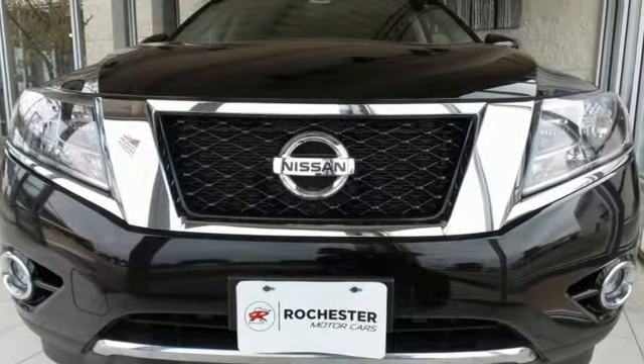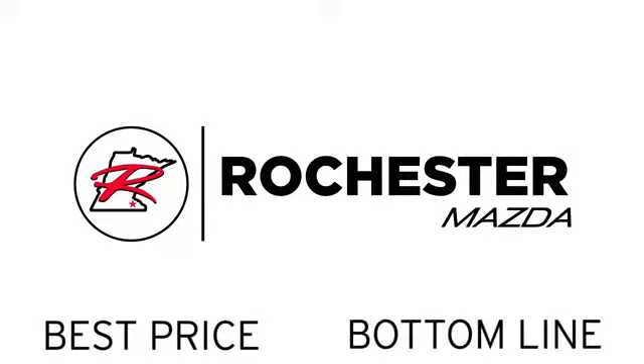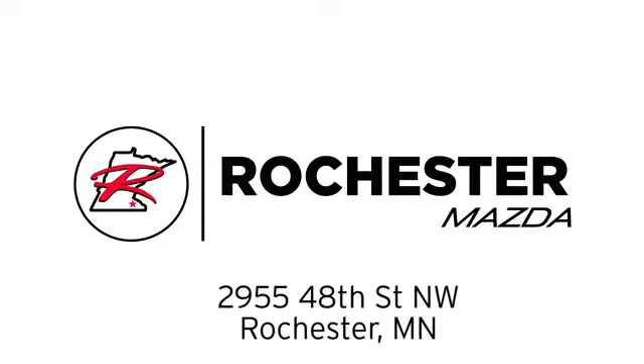Take it for a test drive today. Experience the difference at Rochester Mazda, where you get our best price. Bottom line, we are conveniently located at 2955 48th Street Northwest in Rochester, Minnesota.